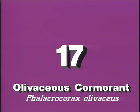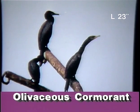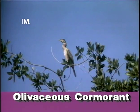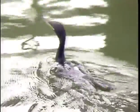Along the Texas and Louisiana coasts there are two cormorants, the double-crested and the smaller olivaceous. The olivaceous cormorant has a more slender profile than the double-crested and an even longer tail. Immatures are dull grayish brown and paler below than adults. Breeding adults show a thin white border along the rusty throat pouch.